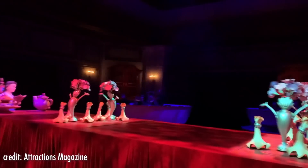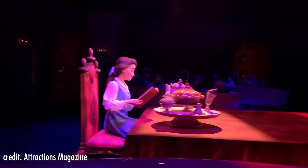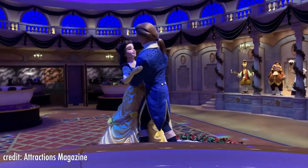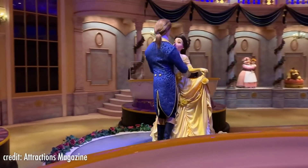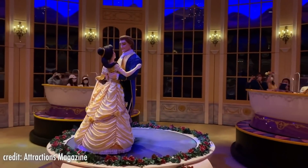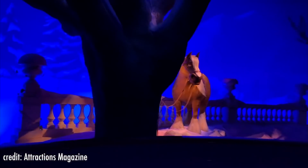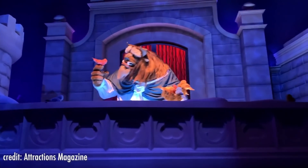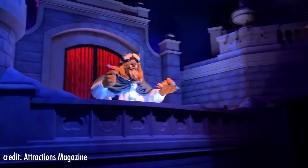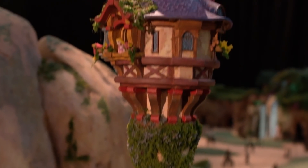Last year, the Enchanted Tale of Beauty and the Beast opened at Tokyo Disneyland, and this new ride is full of incredible animatronics, including Belle and the Prince dancing. These animatronics are so impressive — you can see them dancing, moving around, and lifting their feet with fluid, realistic movement. The Imagineers did an outstanding job; with this new technology, they can create incredible animatronics for future rides and even meet-and-greets. Which character would you like to see brought to life this way? We hope to see Rapunzel and Flynn Rider in the newest Tangled ride.